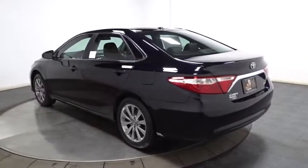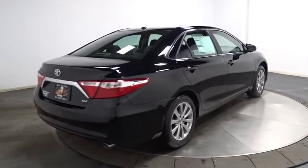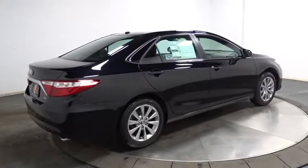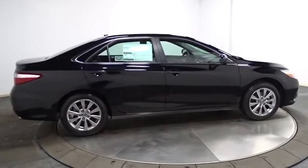Electronic stability control, day and night rear view mirror, tachometer, leather seats, outside temperature gauge, HD radio, body-colored door handles, front license plate bracket, engine immobilizer, power rear window sunshade.